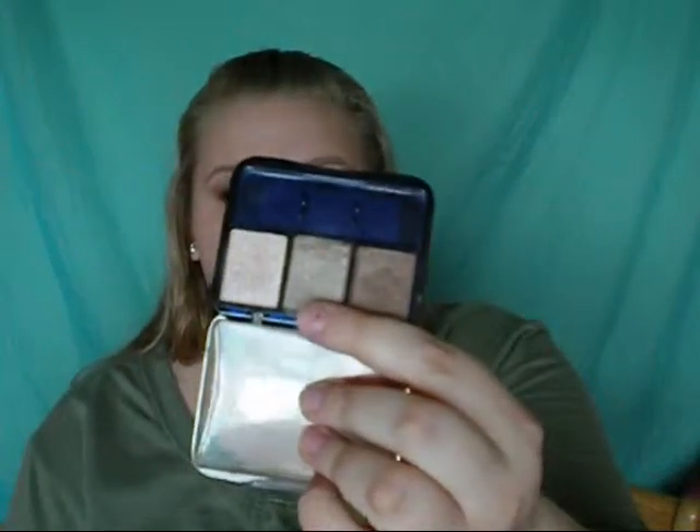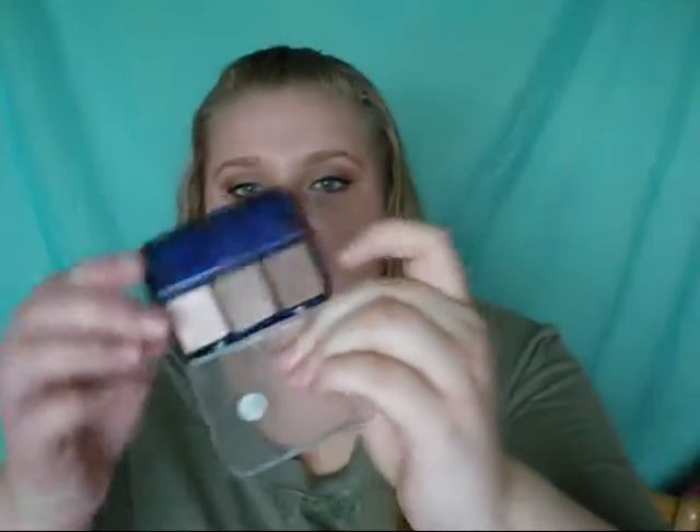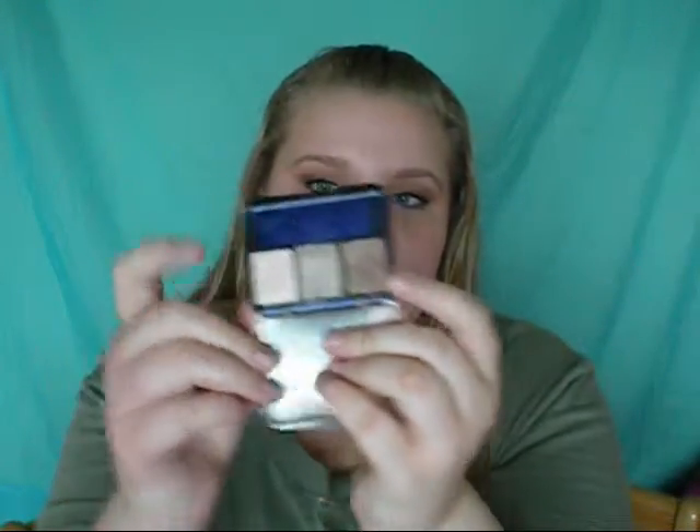The eyeshadow I've been loving this month is my CoverGirl Shimmering Fans Trio. I got it from Target — it was like four bucks. These are the three colors and this palette is pretty popular on YouTube. I use the middle one all over my lid, the last one on my crease, and then this one as my highlight and inner corner. It makes for really natural makeup, so if you're looking for nice neutral colors to wear on an everyday basis, I would recommend this one by CoverGirl.